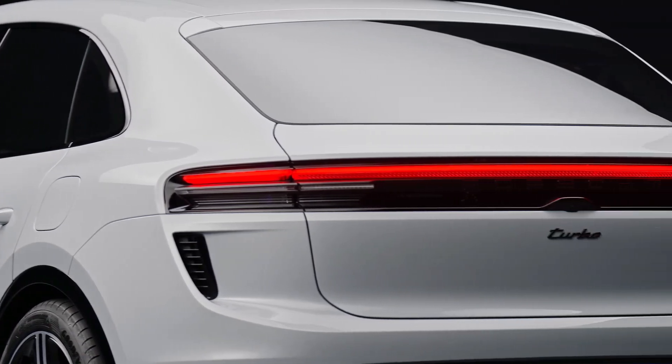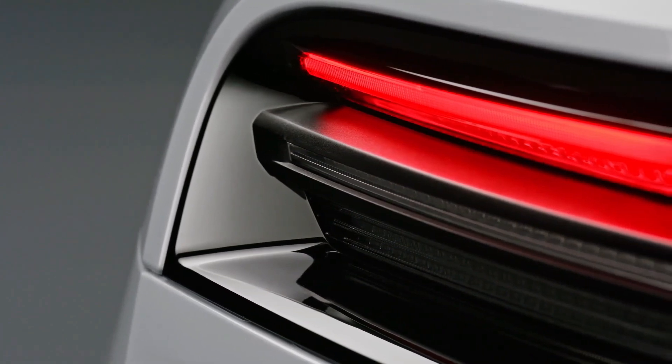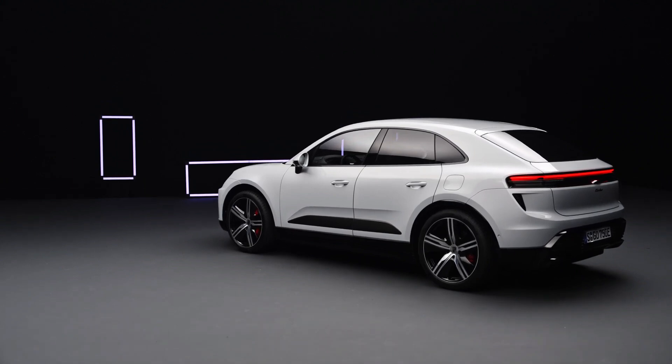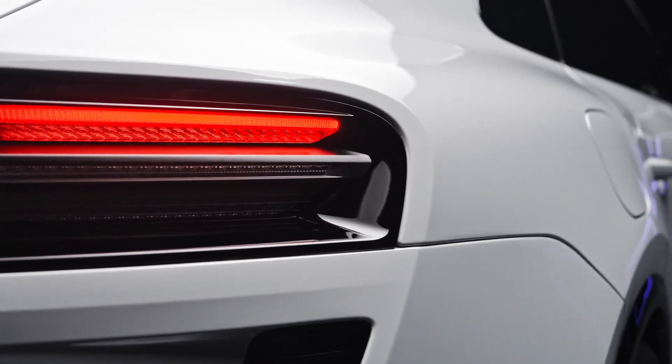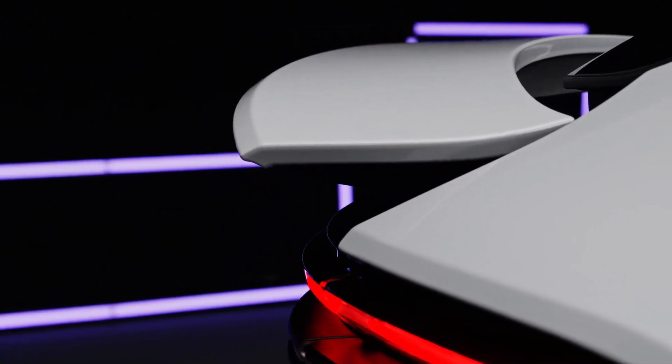The expanded dimensions translate into augmented interior space, providing increased legroom for rear passengers. Additionally, the Macan EV offers an extra 4.4 cubic feet of storage compared to its internal combustion counterpart, with 2.9 cubic feet housed in a secondary compartment beneath the hood.